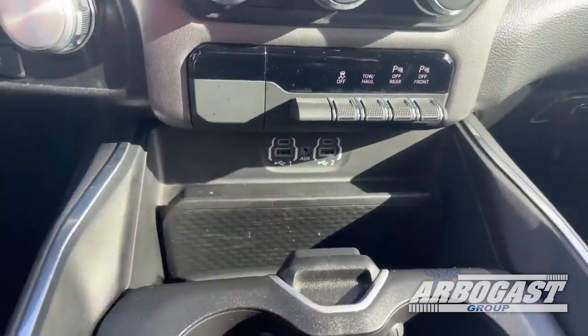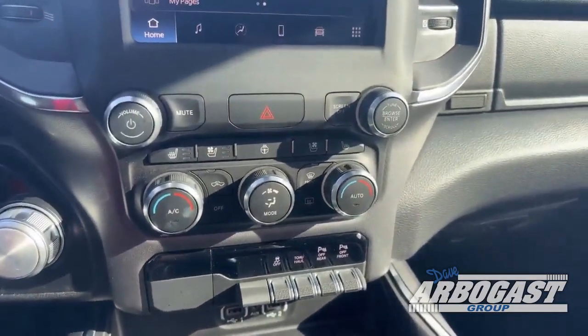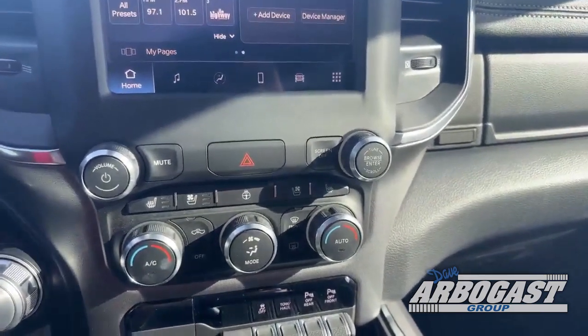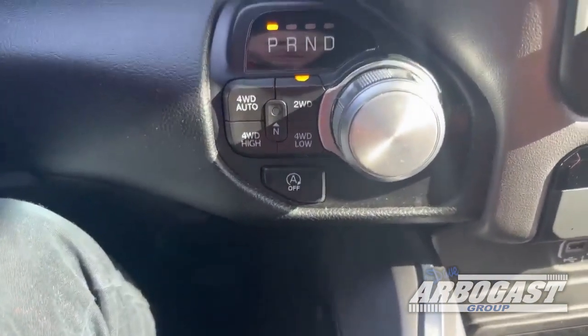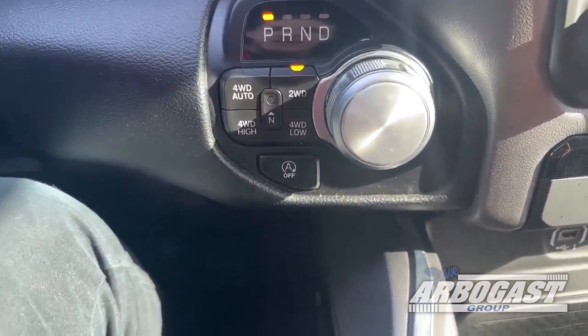Down here again, you have options for all your charging cables. You have your heated and cooling seats, as well as your heated steering wheel. If you would like, you can also turn off the touchscreen by this button here. You also have a button right here that will allow you to turn on or off the auto start and stop when you're at a light.